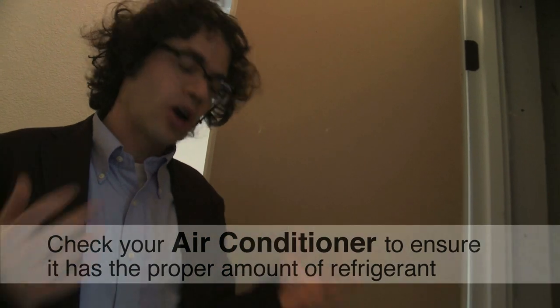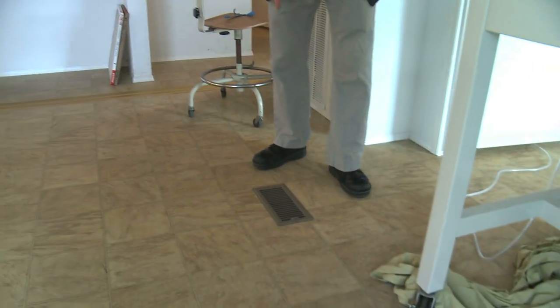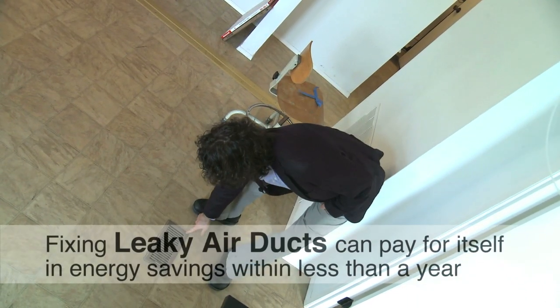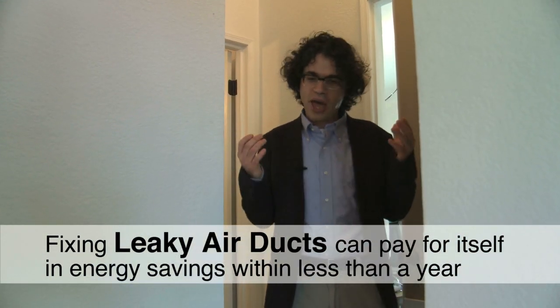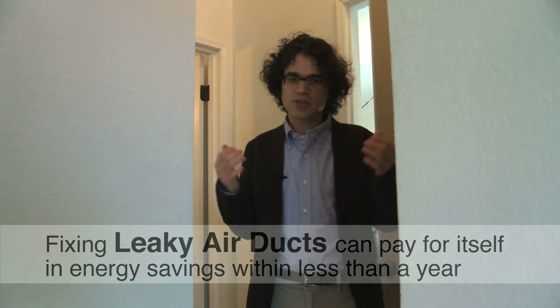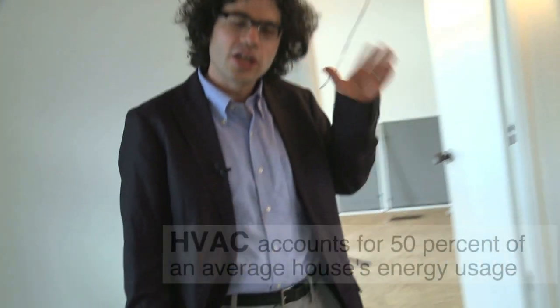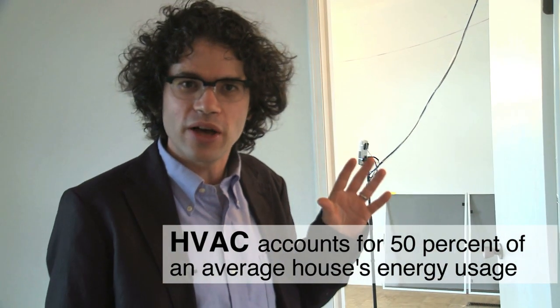Not only are you going to have terrible efficiency, but you're not going to get very much cooling. You can't see the ducts in this house. The problem is those ducts leak, and because air doesn't make a mess when it leaks, we don't tend to think about them very much. A very easy thing to do is to seal your ducts. Sealing up the ducts can pay itself back in terms of energy savings very, very fast — often less than a year. Heating and cooling systems are responsible for about half the total energy use in a typical house.